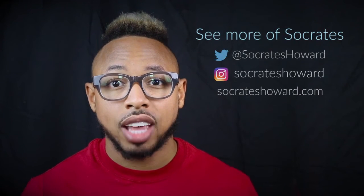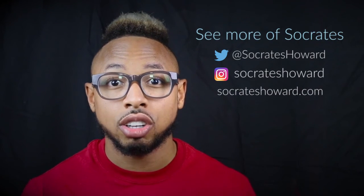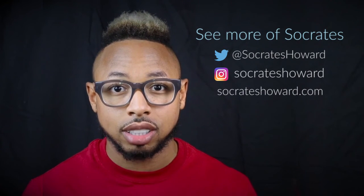Thanks everybody for watching this video. Hopefully you will have the same experience that I did and join the Brighter Image Lab family. Thanks guys.